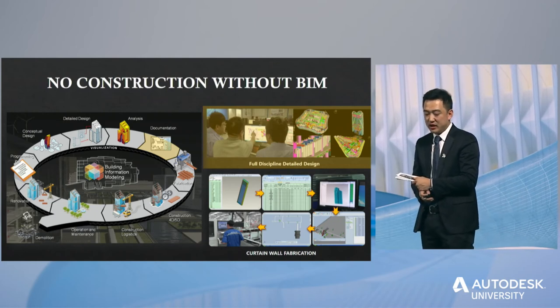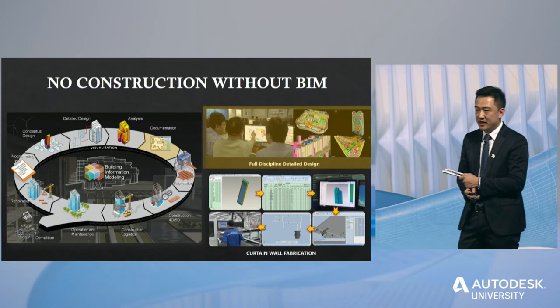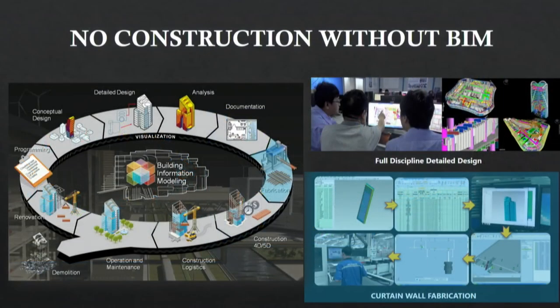In the past three years, we have achieved complete conformity between physical entities and models. During the prefabrication phase, we use data models to assign 3D coordinates through parametric modeling to create accurate models. Using adaptive component functions, we quickly optimized and modeled 15,000 curtain wall units. By importing the model into CNC machines that automatically read the information, we greatly improved manufacturing precision.